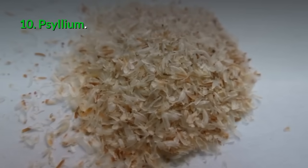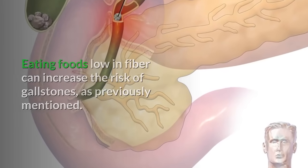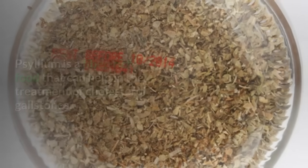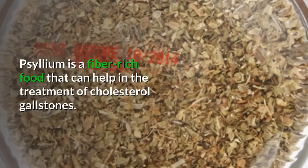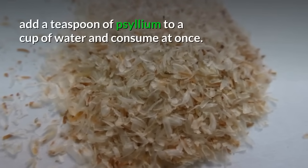10. Psyllium: Eating foods low in fiber can increase the risk of gallstones, so bulking up on fiber can be beneficial in the treatment and prevention of gallstones. Psyllium is a fiber-rich food that can help in the treatment of cholesterol gallstones. To prepare a natural remedy, add a teaspoon of psyllium to a cup of water and consume at once.